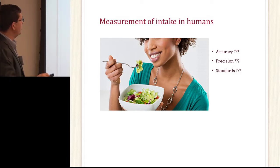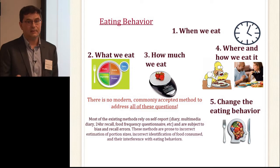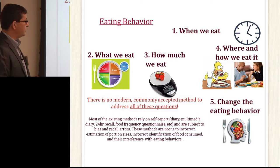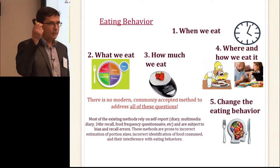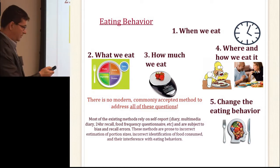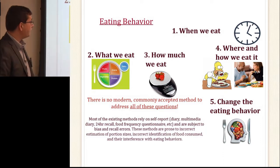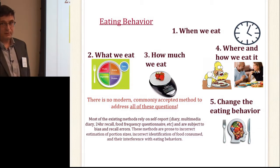I'm going to talk about eating behaviors and different questions related to them. Question one: can we detect that you're actually eating without asking you? Second, if you're eating — what is it that you're eating? Third, which is totally separate — how much are you eating? And that has multiple definitions: is it energy, macronutrients, micronutrients? Also: where and how do we eat, and what is the environment for eating? Finally, can we change eating behavior based on these measures?